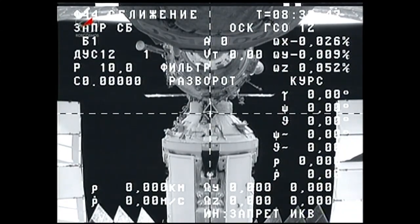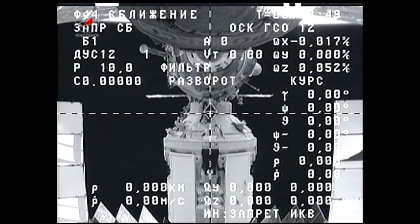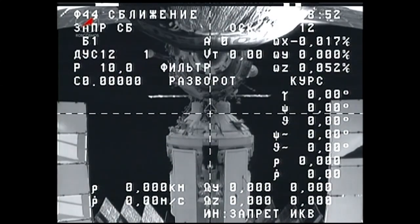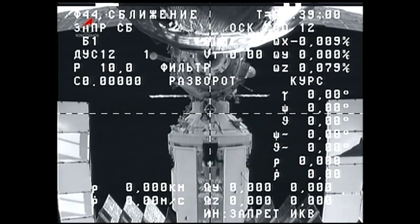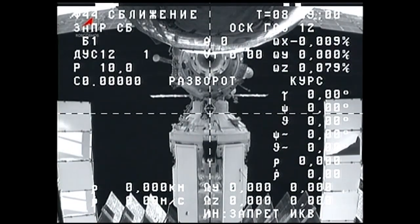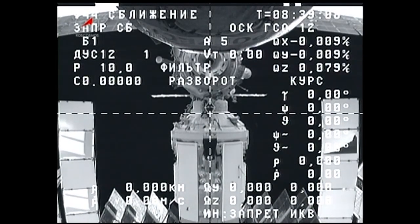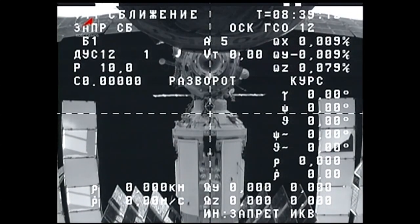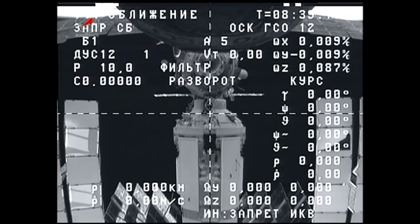About three minutes after the separation, the Progress thrusters will fire in a separation burn for about 12 seconds to create a change in Progress velocity by .67 meters per second and begin an opening rate that will allow the Progress to back away slowly and safely from the space station, where it will then park in orbit for a series of engineering tests for about three weeks, until it is sent into a destructive reentry over the Pacific Ocean on November 19th.